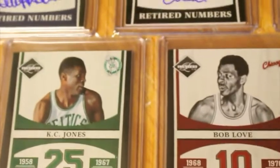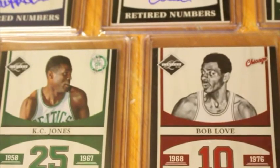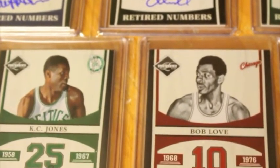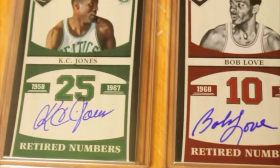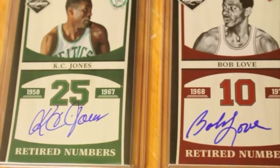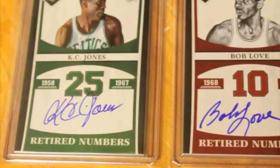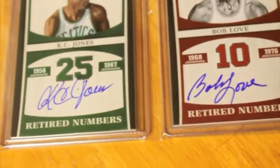I went ahead and went with this set because: one, it has really good players in it; two, there's really nice on-card autographs; three, the designs on it are really nice; and four, there weren't that many cards — there's only 20 cards. So I decided to do this just because it was a really sweet set for those reasons.